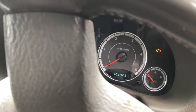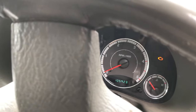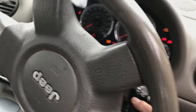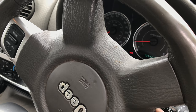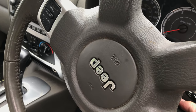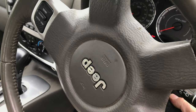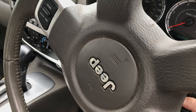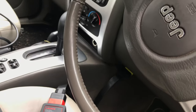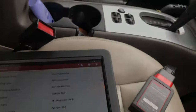We need to sort the EGR valve and figure out what's up with the extended crank. Listen to this — oh, it started a bit better that time. Let's go for it again. It's starting alright now, but we have had extended cranks.